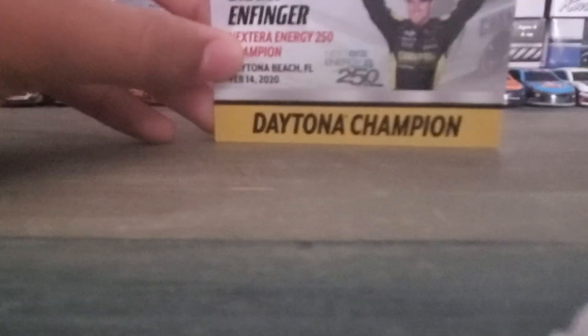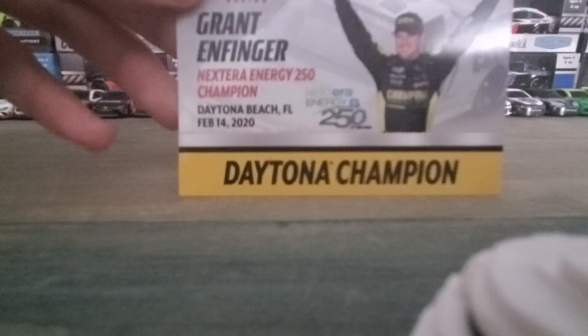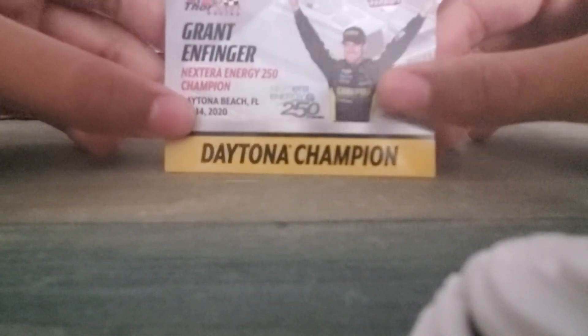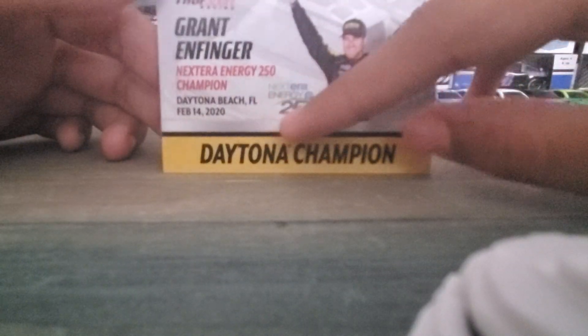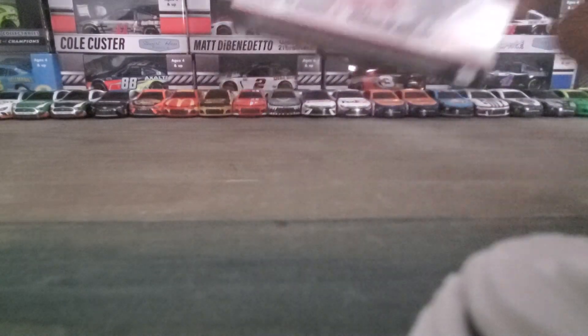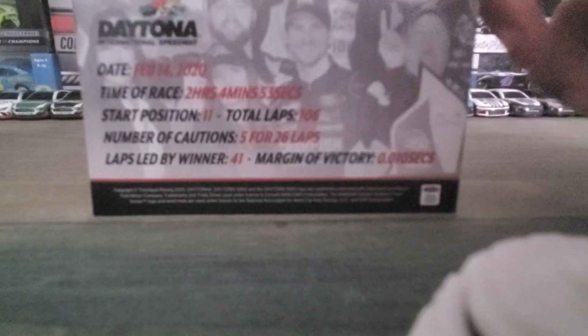Let's move the diecast over and look at the card first. Let me adjust the camera and zoom out. So you got a picture of Grant on there, you got the Next Era Energy 250 on Daytona Beach, Florida — not too far away from where I live. The date is February 14th, 2020, which was Valentine's Day. He started 11th and led a total of 106 laps.